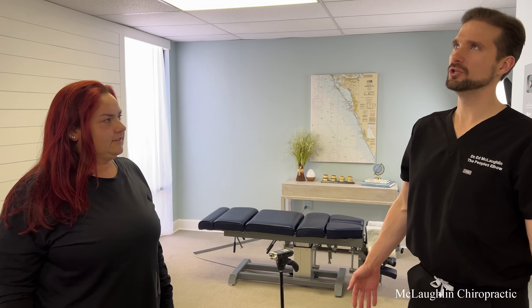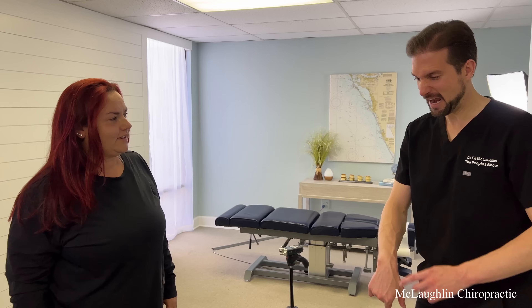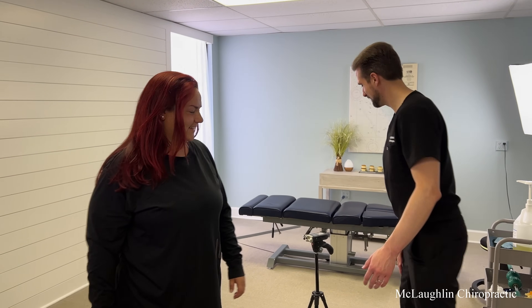Do the salt bath, lots of water. We'll know tomorrow morning — it's like going to the gym. All right. Thank you so much, I appreciate it. Thank you.